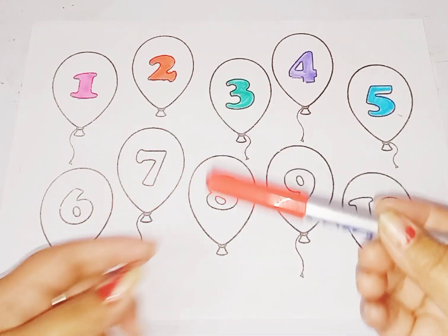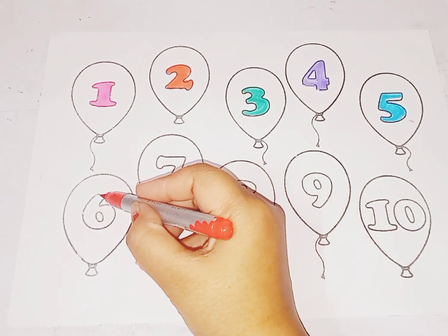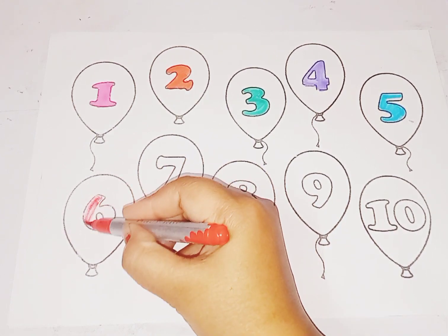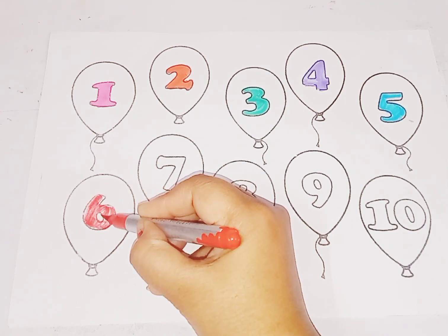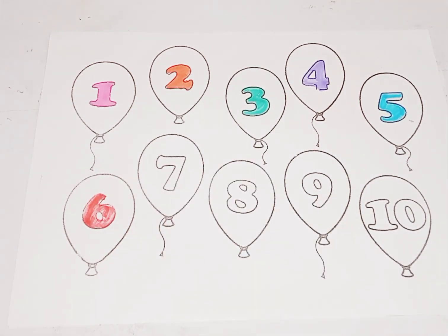Next is number 6. Red color, number 6. This is number 6. Which number is this, kids? This is number 6.